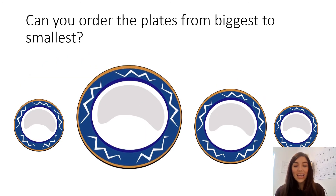Now I wonder if you can order these plates from biggest to smallest. Can you tell your adults now which is the biggest plate? Which is the smallest plate? Can you put them all into the right order?